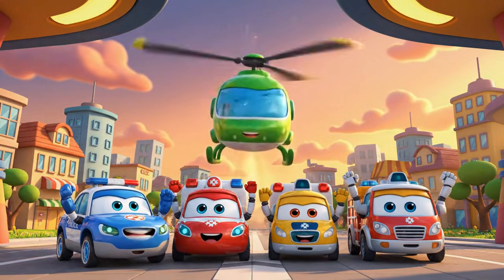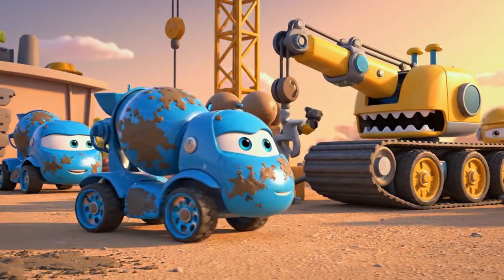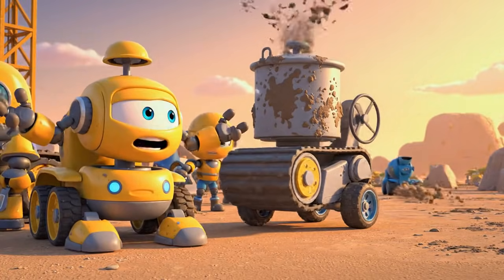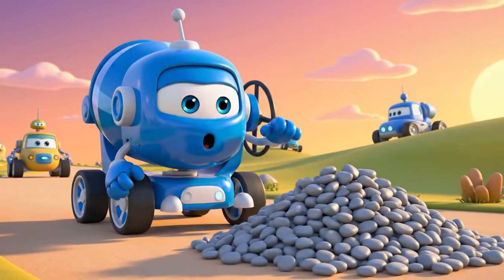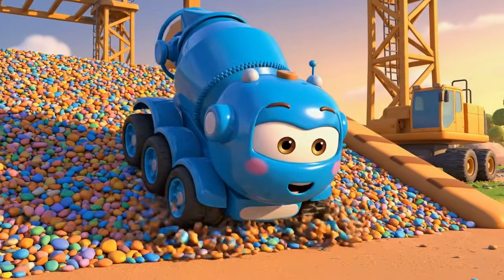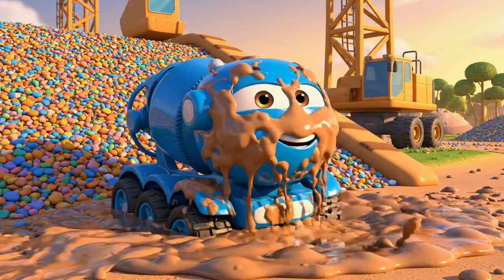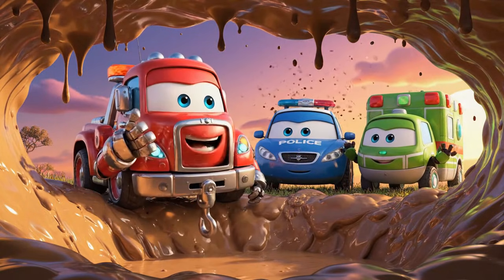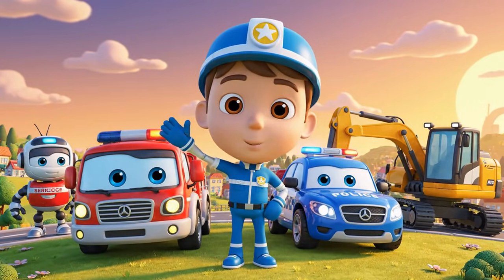Another successful rescue for the Robocar Polly rescue team! Mickey! Slow down! Bye-bye! Thanks for saving me! Whoops! Don't worry, Mickey — I know exactly how to get you out.